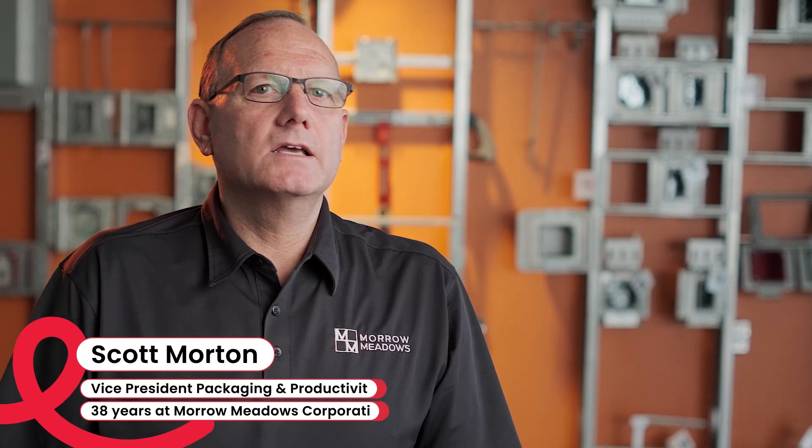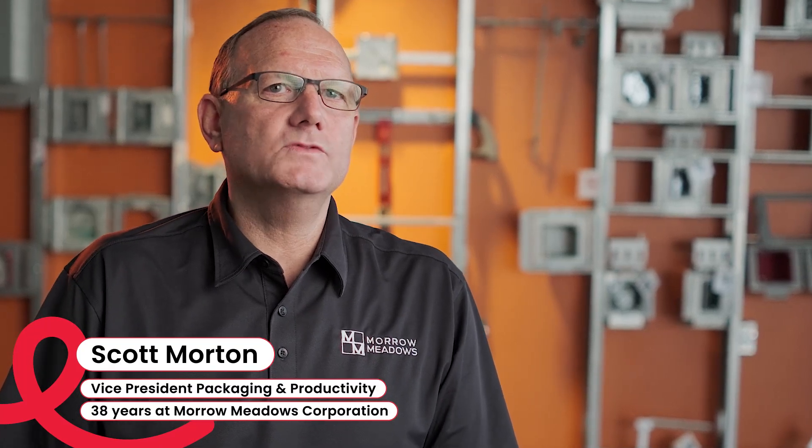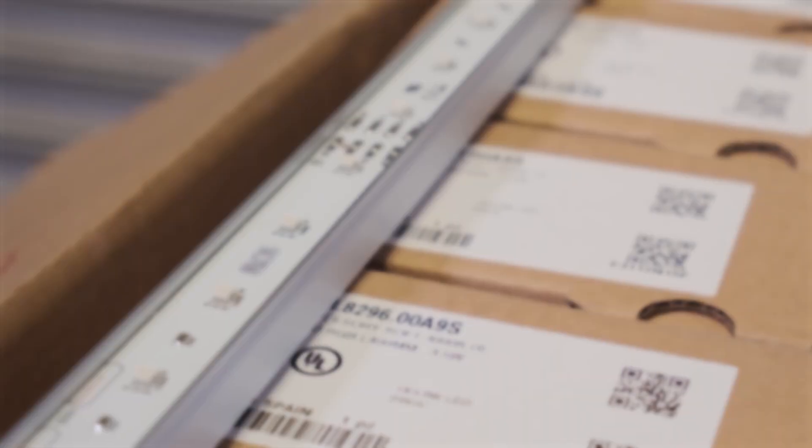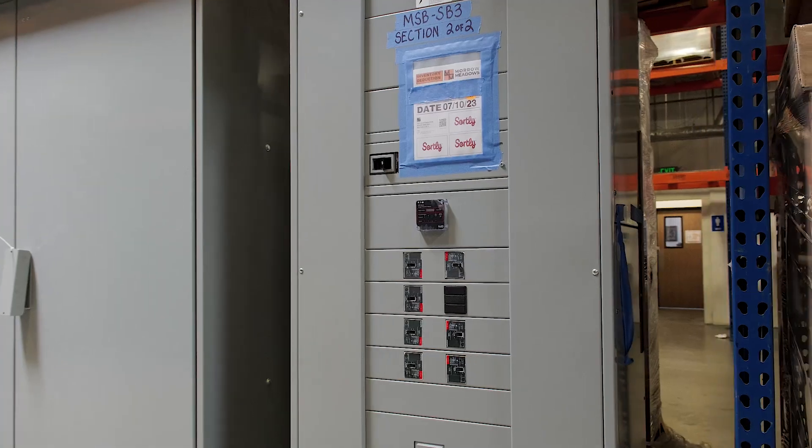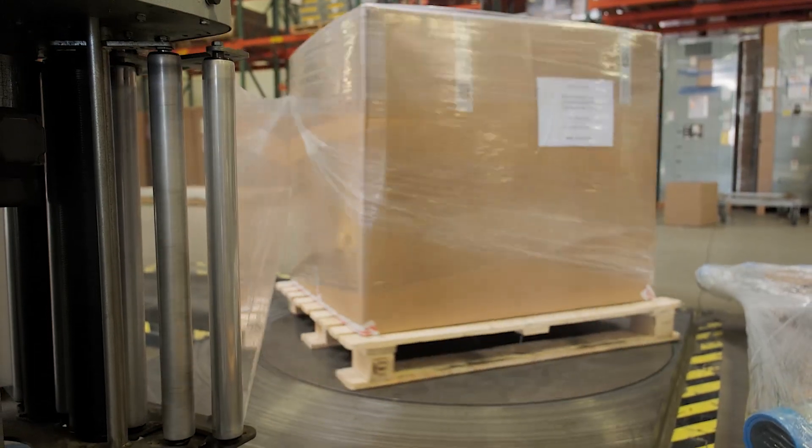We track all forms of construction-type equipment. In our case, light fixtures and switchgear and panel boards and whatever it would take to build the electrical infrastructure of any building or project.